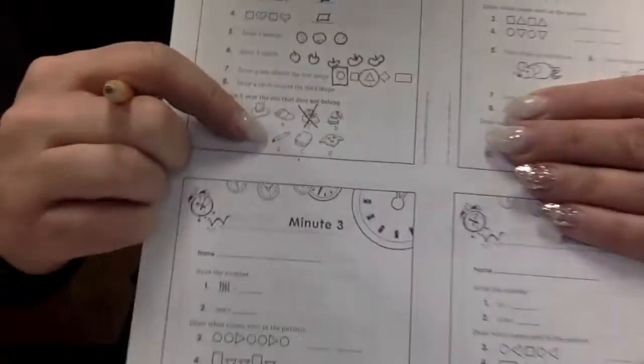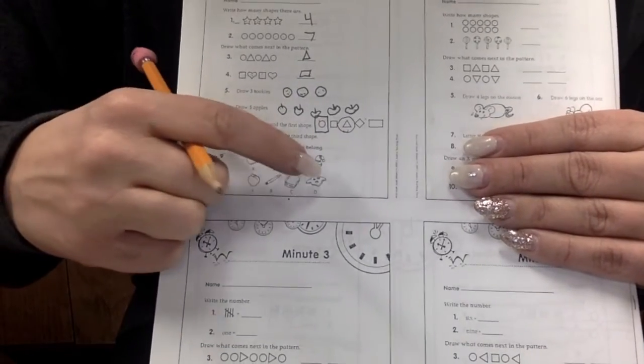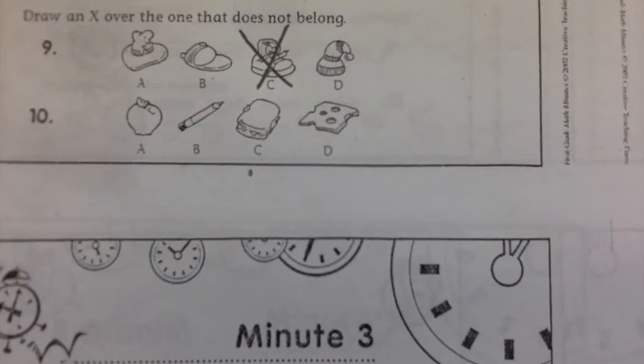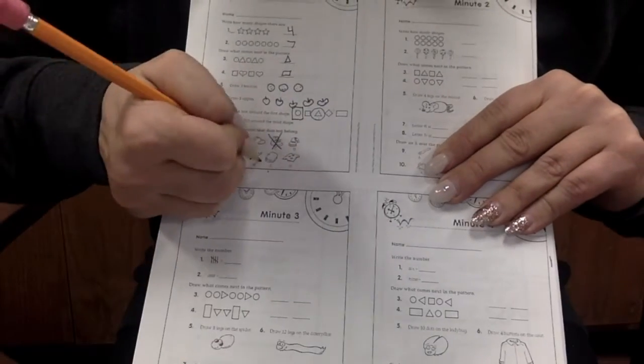Let's look at number ten. We've got an apple, a pencil, a sandwich, and cheese. Which one does not belong? An apple, a pencil, a sandwich, or cheese? A pencil does not belong. Way to go.